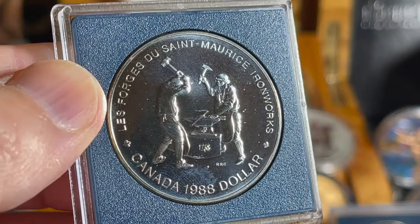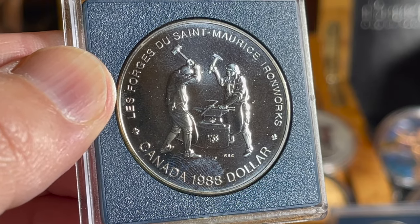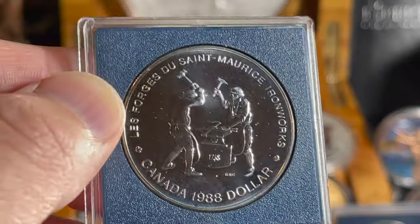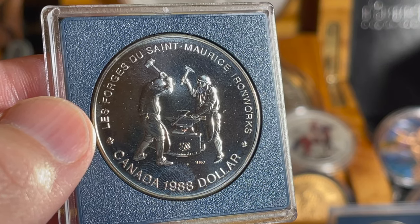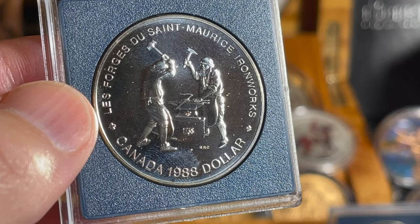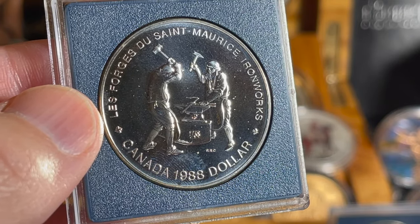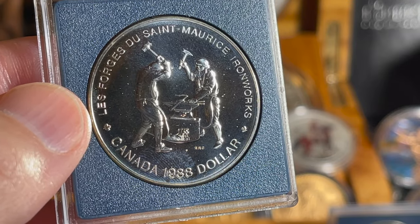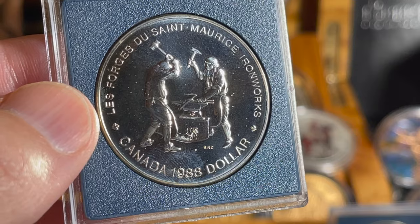This coin had a mintage of 259,230 in the proof and 106,702 in the beautifully uncirculated. It's 50% silver, 0.375 ounces, half copper and half silver. The Les Forges Saint-Maurice were the most technically advanced ironworks in America in their first hundred years. The Saint-Maurice iron ore deposits near Trois-Rivières were developed by a second company endowed with a monopoly on March 25, 1730, with state subsidies after an earlier company had failed. Iron production began in 1738 and continued more or less uninterruptedly until the forges closed in the late 19th century.